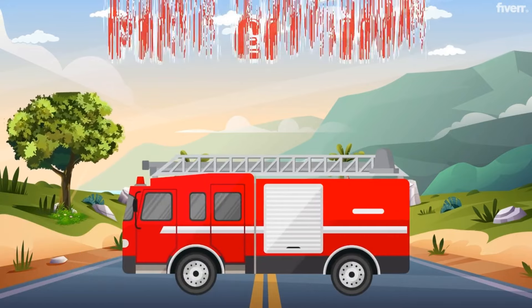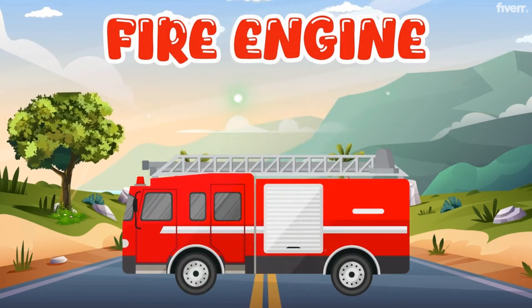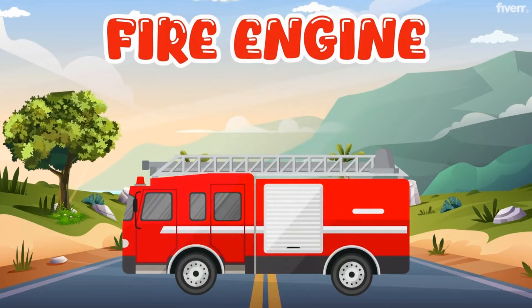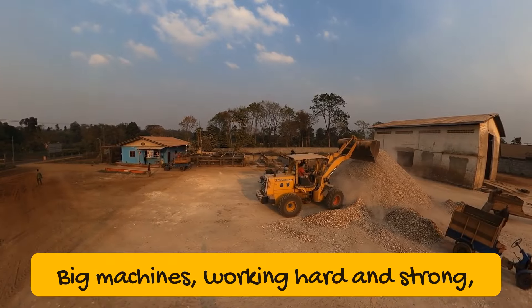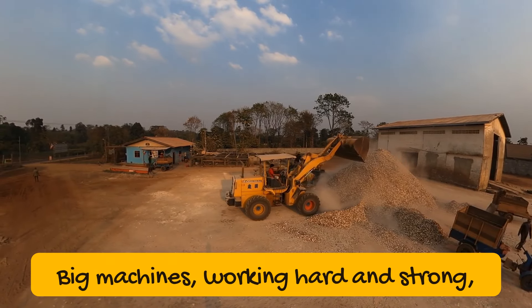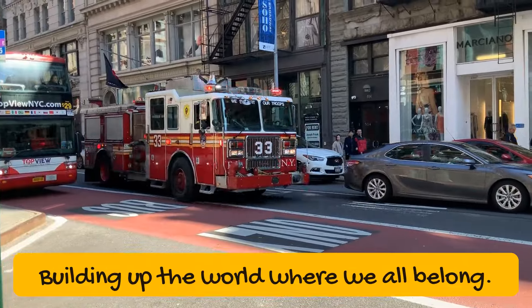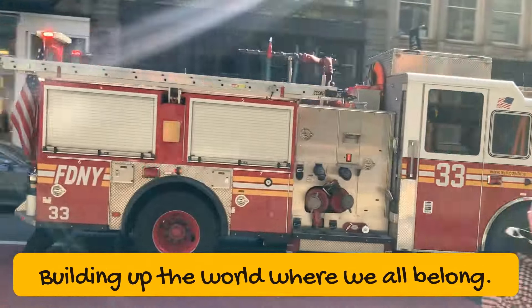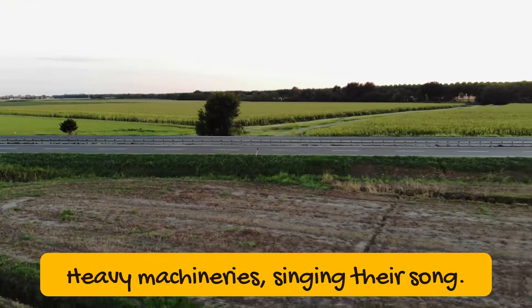Fire Engine! Yeah! Big Machines, working hard and strong. Building up the world where we all belong. With a rumble and a roll, they go on and on. Heavy Machinery singing their song.